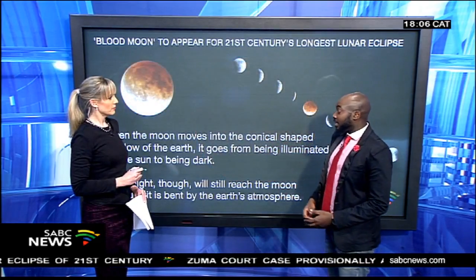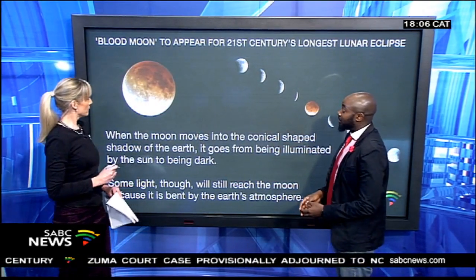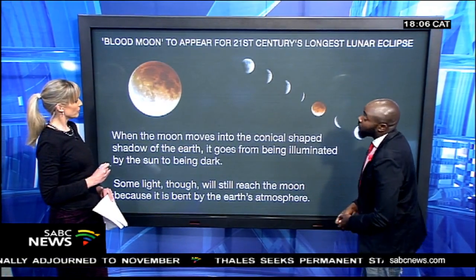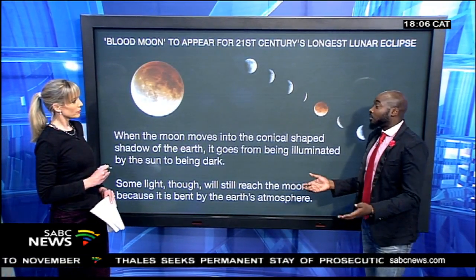Just tell us more details of what to expect — the timeline. It's starting from quarter past seven; that's when it will start. There is a first shadow and a second shadow. The first shadow is called the Penumbra, and that will start at quarter past seven.